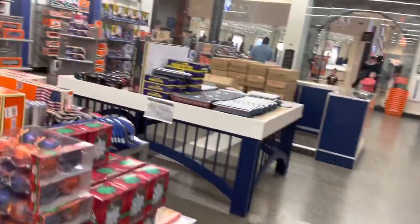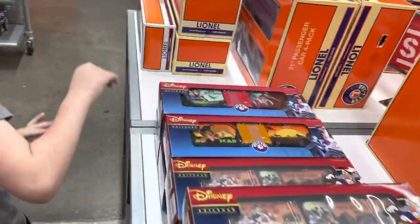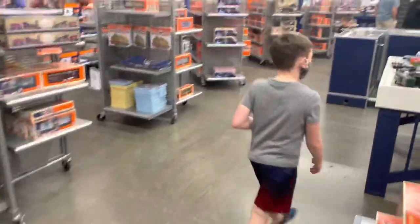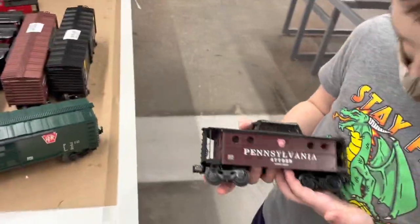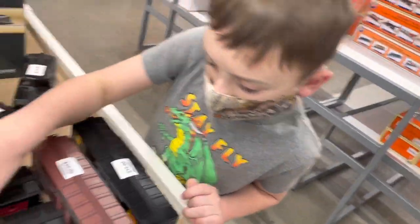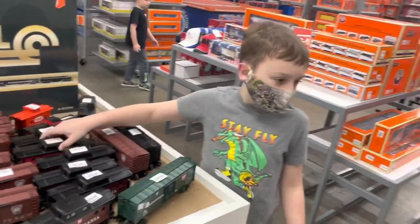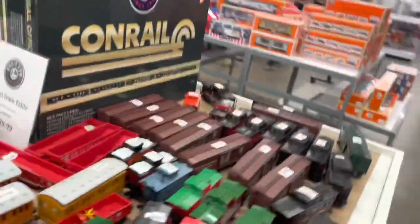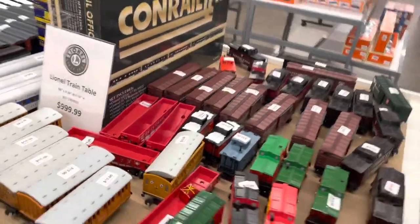They've got stuff for sale up here. There's a Mickey Mouse one, Halloween, Scar, Evil Queen. These are pretty good deals. We have this car at home — the red is a little lighter. I think this is the one we have, the red one. They also have Claire Bell and Annie in case we needed an extra — it's a pretty good deal, 15 bucks.